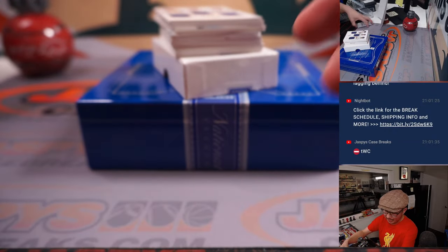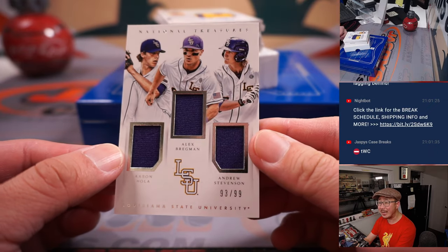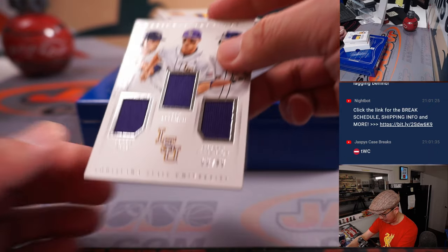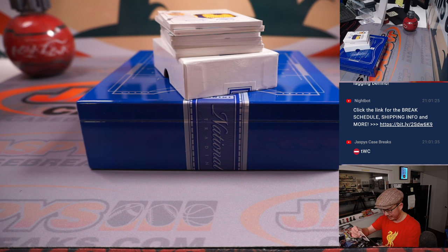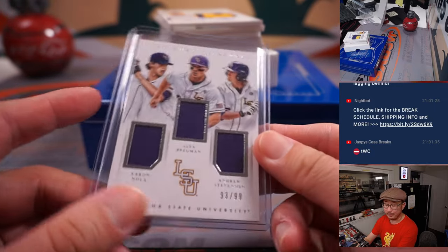Got a triple relic — but no randomizers, because it's a number block. It's 93 out of 99, this LSU trio: Aaron Nola, Alex Bregman, and Andrew Stevenson. It'll be for Eric and the number three.